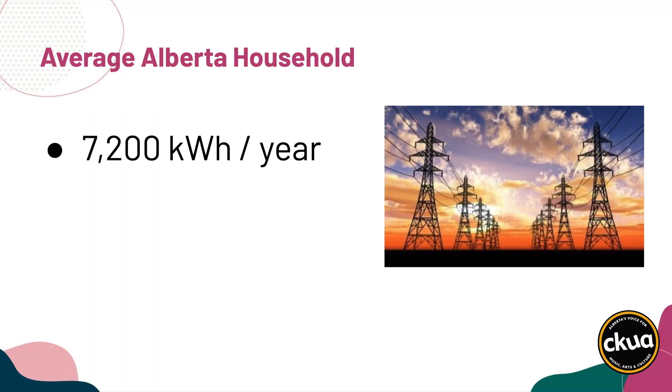I need to learn more about this. The first question a solar installer asks you is, how much energy do you use? Ron had no idea. So he gathered up his utility bills and added them up. And what I learned right off the bat, David, was that the average Alberta household uses about 7,200 kilowatt hours of power in a year.